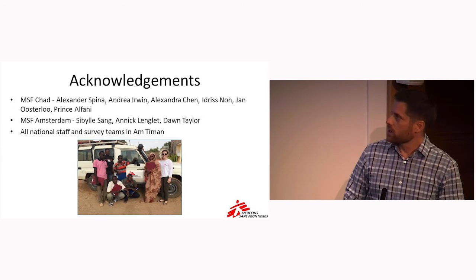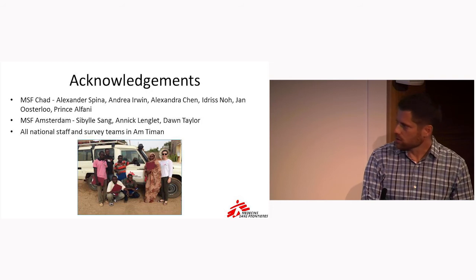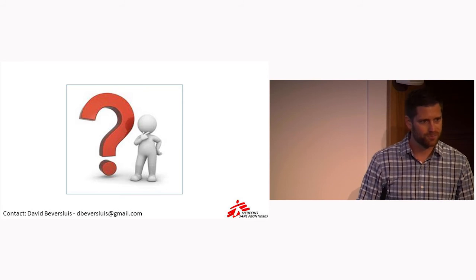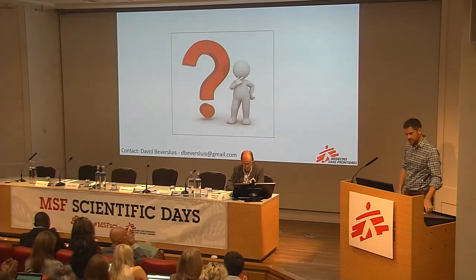I just want to acknowledge all the people that were involved — there are many more than I could even list here. This is a picture of some of our survey team. Thank you very much. Thank you very much again — excellent talk and staying in time. We have two minutes for questions.